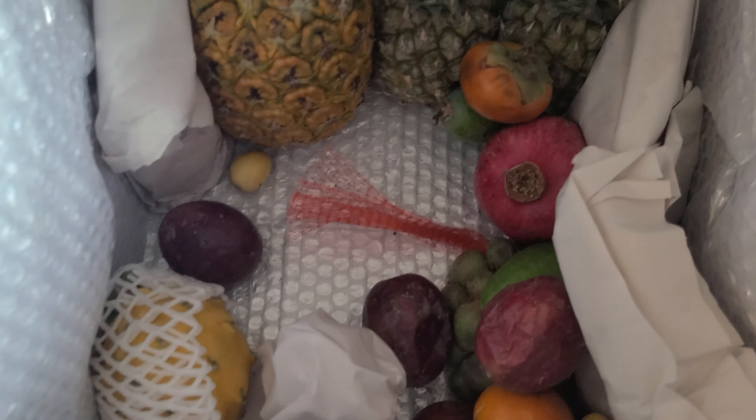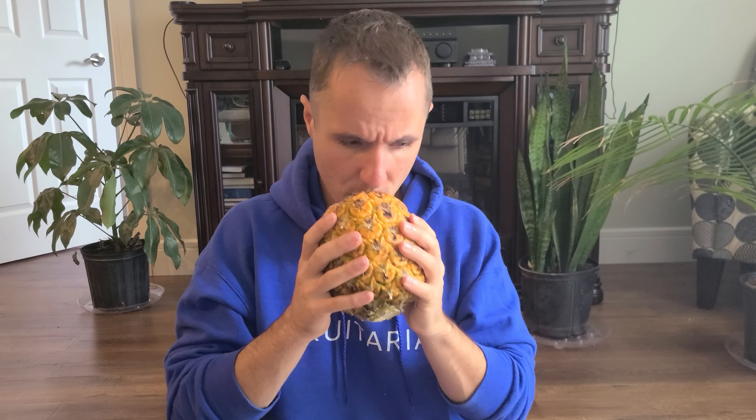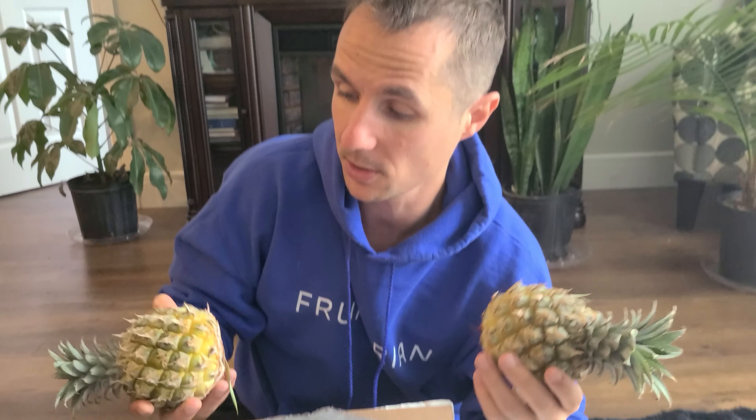This fruit I have no idea what it is — if you know, feel free to post in the comments. It looks like maybe a guava of some type. This is a tomatillo, also very good — it's like a tree tomato. And then longans! I freaking love longans, some of my favorite fruits. So this is how I eat longans: I just grab them, crack them with my teeth, peel them, and squirt the flesh out.